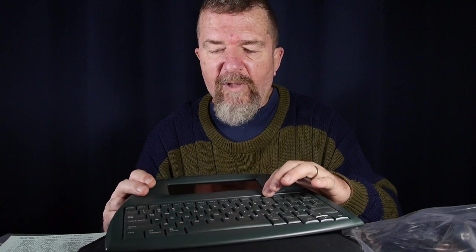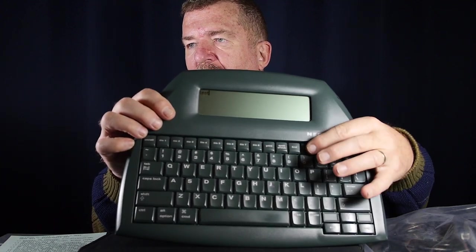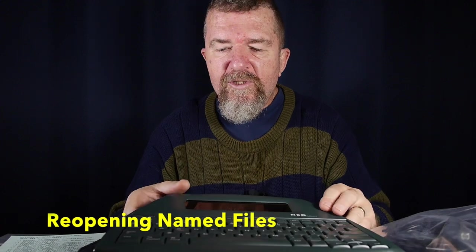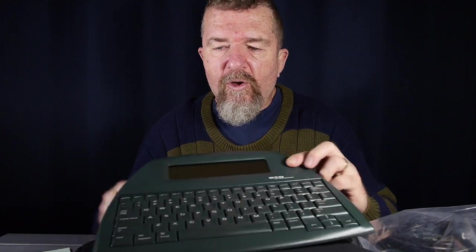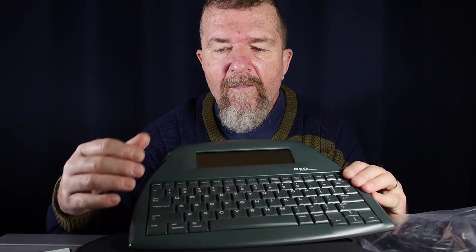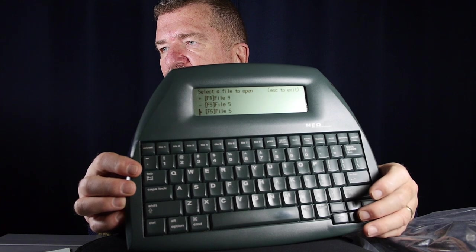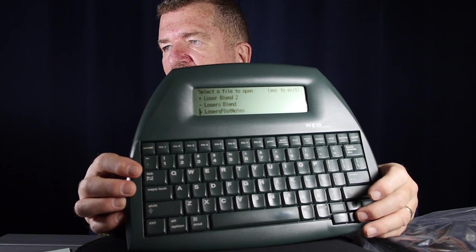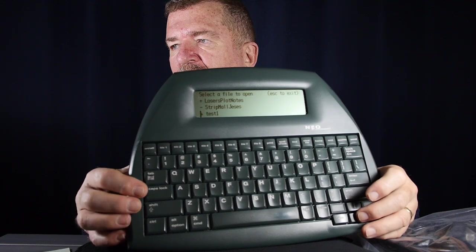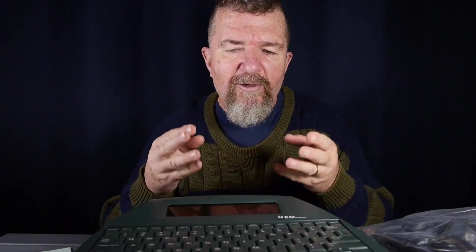I can clear the file out of this file button by hitting the Clear File key and hitting Yes to clear. Now if I want to reopen the same file I've named, I simply go Control-O. I arrow down past files 1 through 8 and see a bunch of named files I've written. There's the one we saved — Test One. If I select it, I've opened that back up into one of my file buttons. That's basically how you manage files on the AlphaSmart Neo.